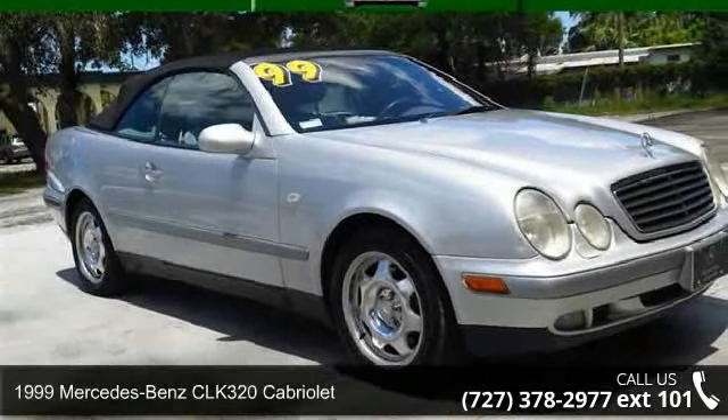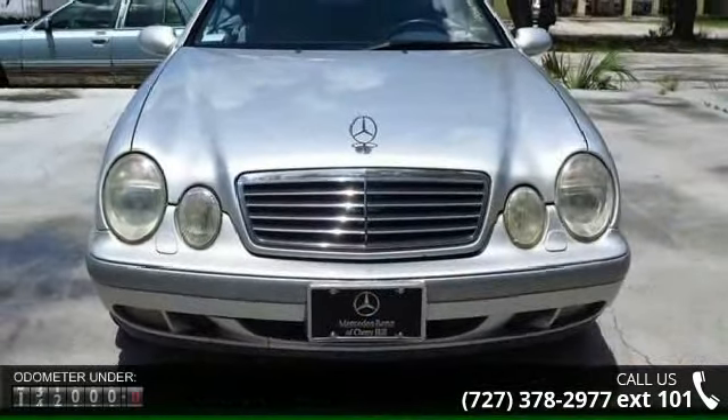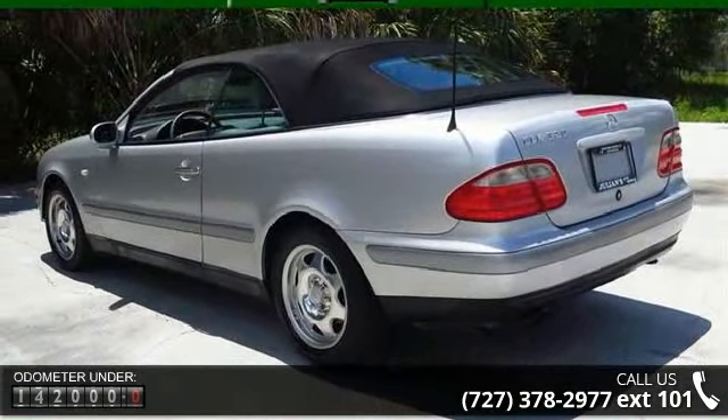Check out this 1999 Mercedes-Benz CLK class. Don't miss this great deal on a luxury vehicle. This vehicle comes with a reliable 6-cylinder engine connected to a smooth shifting automatic transmission.